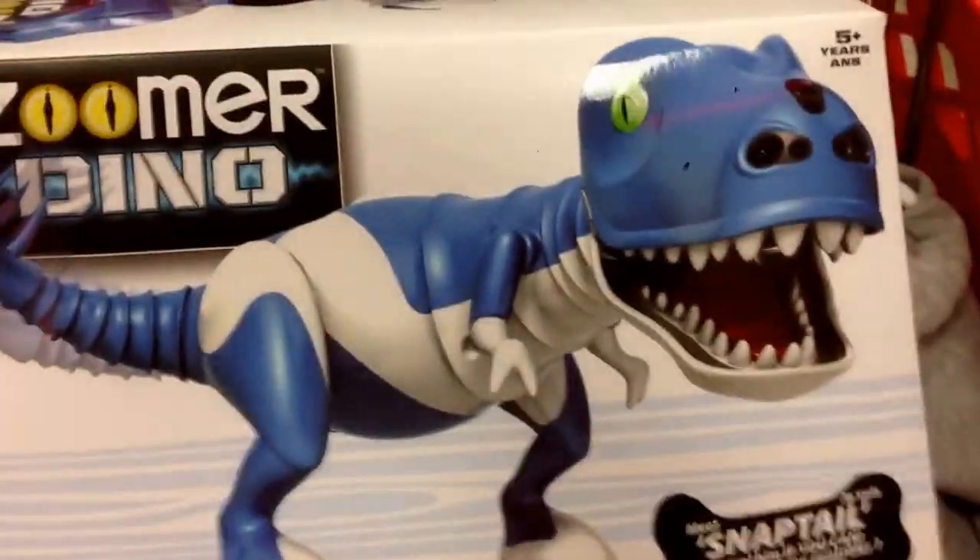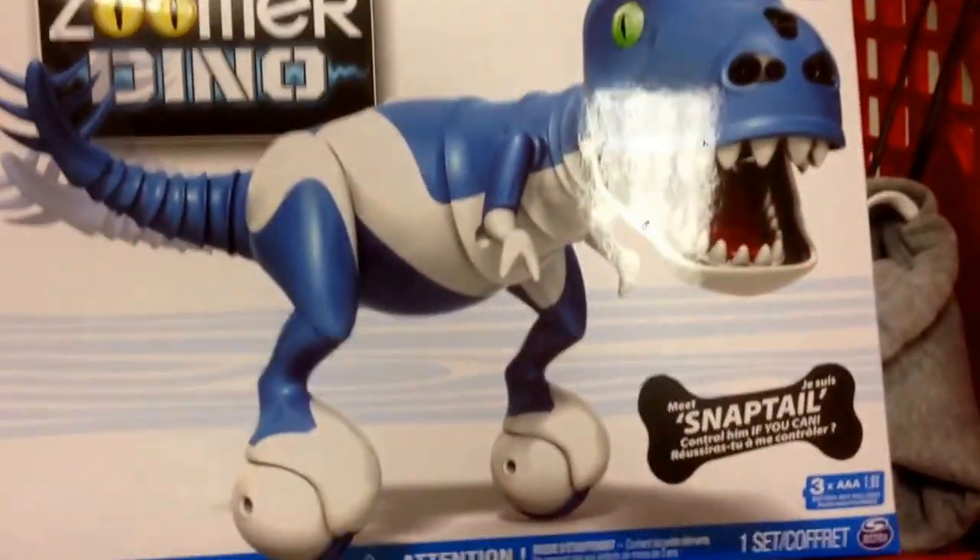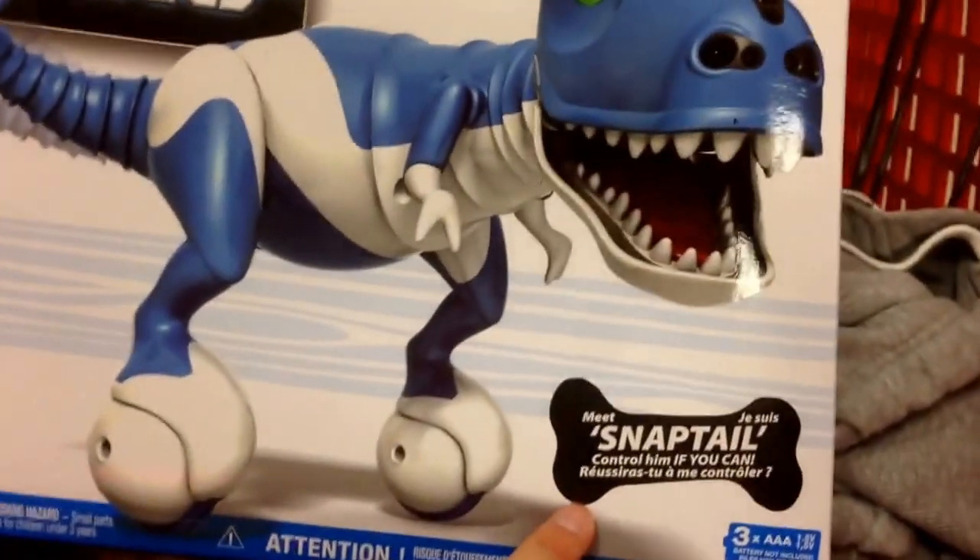Hey guys, welcome back to Chop Shop Toys again from Zoomer. This is a Zoomer Dino — this is Snap Tail.